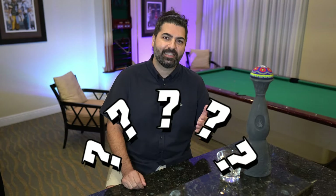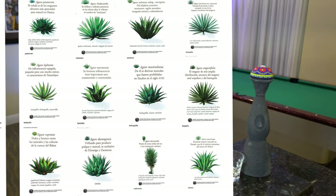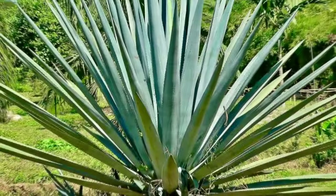I want to start by answering the number one question: what's the difference between tequila and mezcal? First of all, both tequila and mezcal are made in Mexico. Number two, all tequilas are actually mezcals. By law, all tequilas can be produced from only one type of agave plant, which is the blue agave. Whereas mezcals can be produced from over 30 different types of agave plants. One of the main ones is the espadín agave, which is almost 85% produced in the Oaxaca region in Mexico.